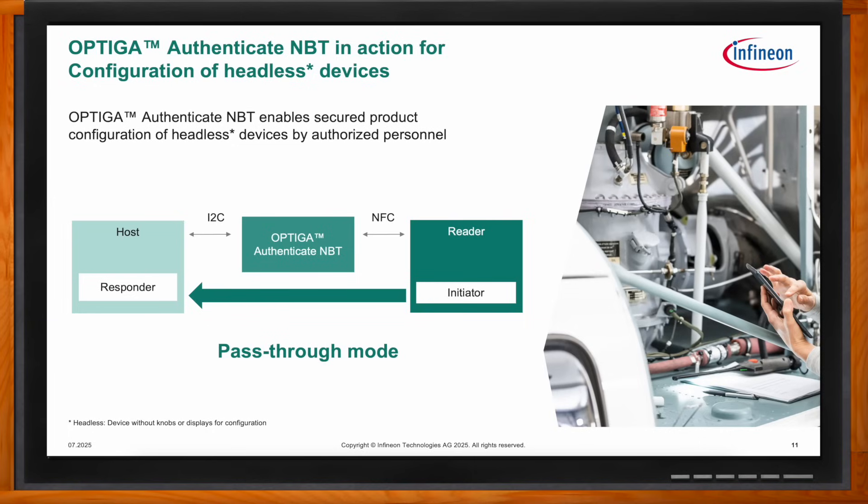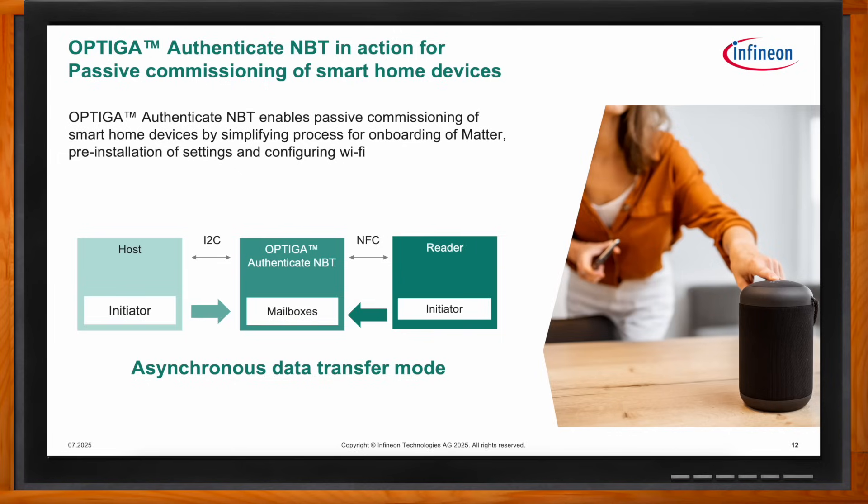In smart home applications, NBT can enable use cases such as passive commissioning - setting up smart IoT devices without the need to power them first. For example, a smart bulb can be pre-configured before it is plugged into the electrical socket using the synchronous data transfer mode of NBT. In this mode, data can be sent to NBT and stored in its user memory over the NFC interface, then read over the I2C interface when the device is powered. The reverse flow is also possible when the host wants to store sensor data into NBT user memory for later reading by a smartphone.